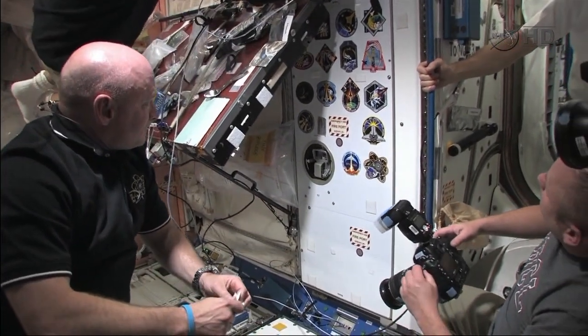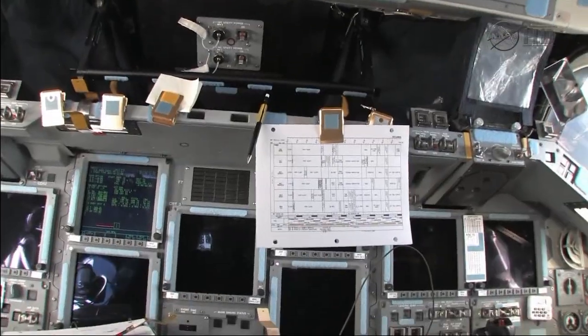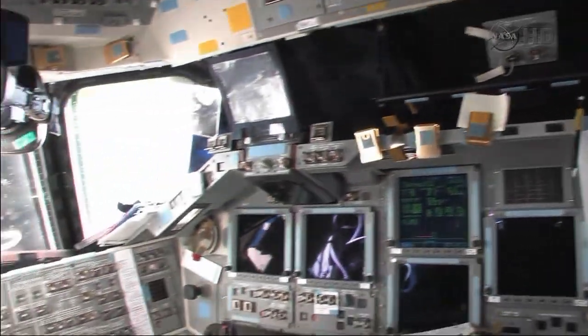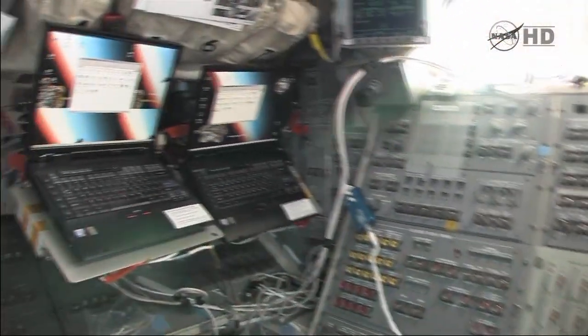We've got 88s up here. I'm gonna take you on a little tour of the whole assembled stack here with the space shuttle attached to the space station. It's an amazingly massive complex, so let's take a little ride and look at the whole thing.